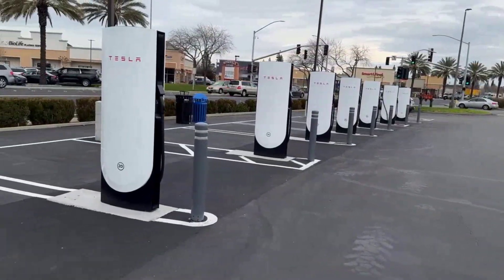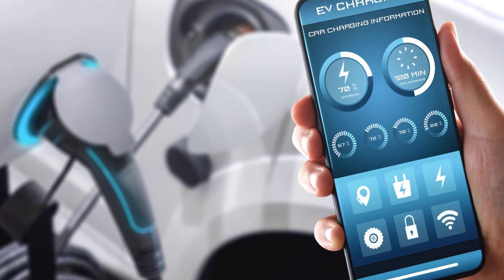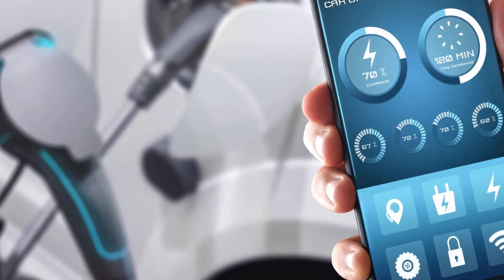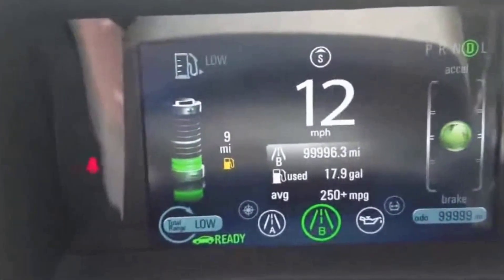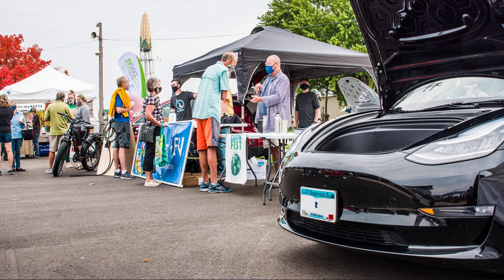Across all 10 tips, one truth stands out: battery longevity isn't luck, it's habit. Small, consistent routines have the power to add years and hundreds of thousands of miles to your EV. In the world of electric cars, smart habits are the real superpower. Share your favorite tip below.